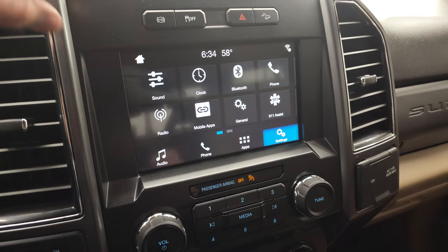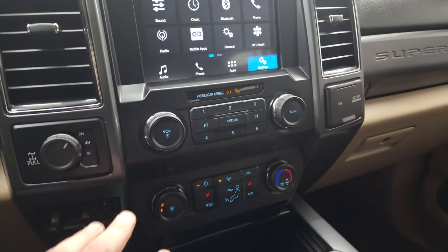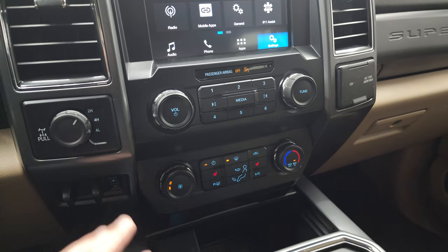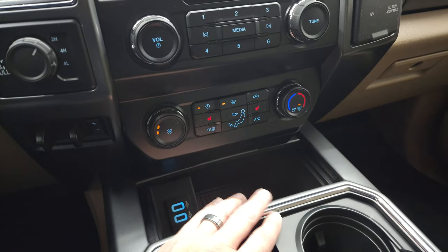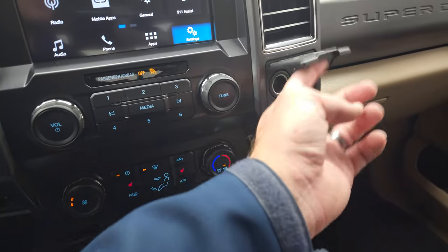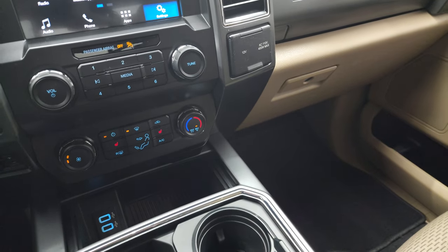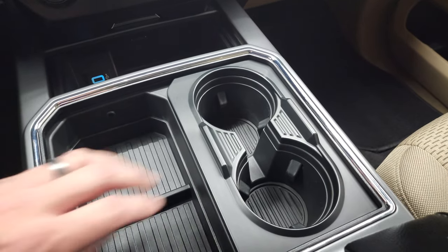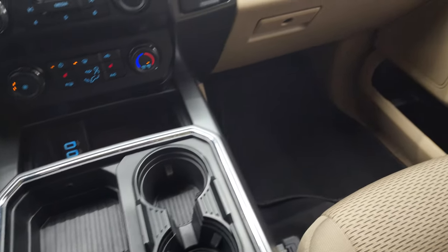Factory exhaust brakes, stability control, and downhill assist control. Down here are your volume and tune controls, turn-out four-wheel drive, and factory brake controller. Climate controls including your heated seat buttons. Two USBs, a 12-volt power point, and another 110-volt 400-watt plug-in. And then you get two cup holders right down here — watch the magic trick — now there's four cup holders. That's the only magic trick I know.